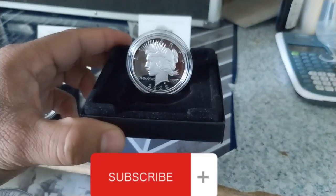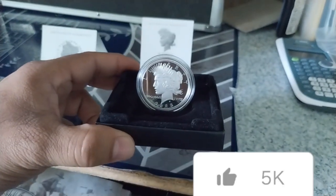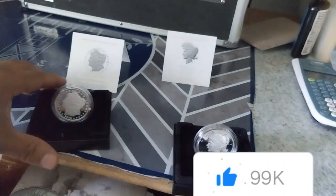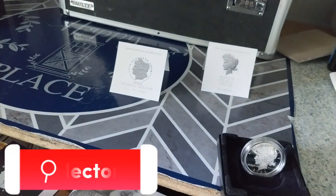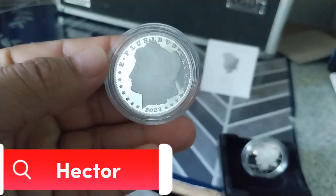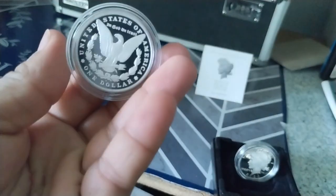Look at this Peace Dollar — beautiful Peace Dollar. And I have the Morgan. Look at this coin — beautiful coin.